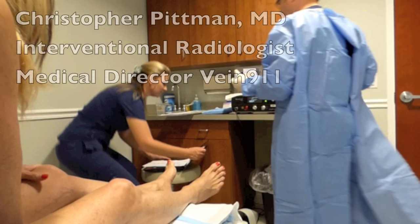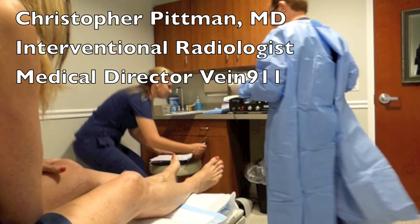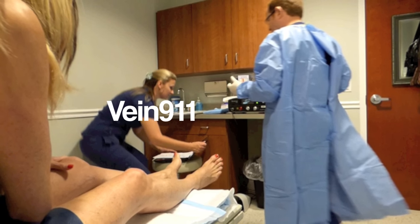So I took my veiny legs to see Dr. Christopher Pittman in Tampa. He's an interventional radiologist and the medical director at Vein911.